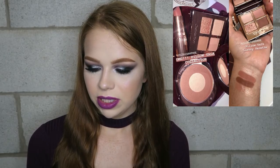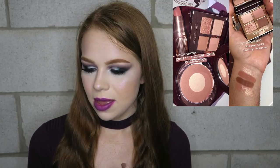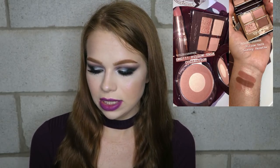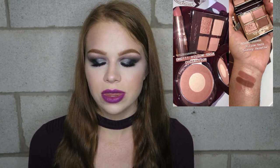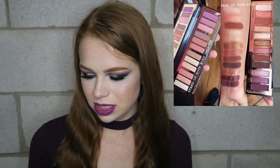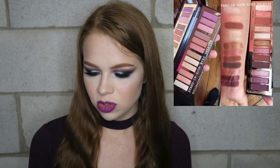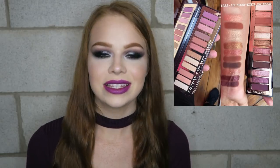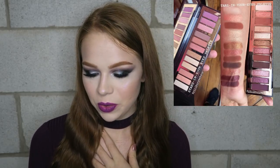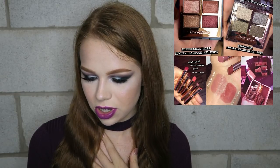They're also coming out with the Pillow Talk collection — I've always wanted to try that lipstick, the blush looks pretty, and the eyeshadow quad looks nice if you like neutrals and want one luxurious eyeshadow option. There's also going to be a Stars in Your Eyes palette — I misread it at first because the 'S' was cropped out of the picture — and I think that's for Holiday 2018. It looks super super nice. There are also some other quads which are okay but don't really speak to me.